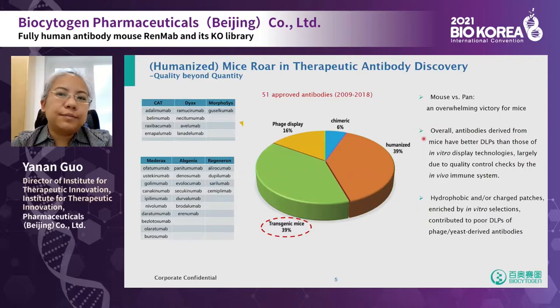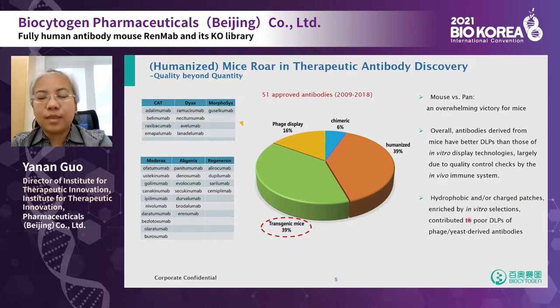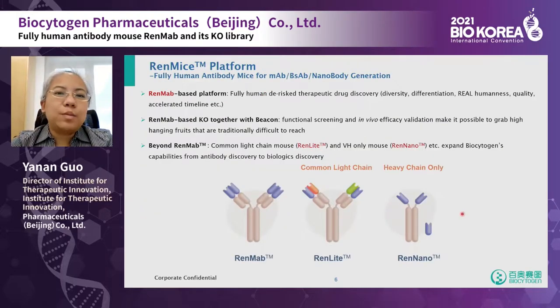Why do we need antibody humanized mice for antibody generation? Looking at the 51 approved antibodies from 2009 to 2018, 39% were generated from transgenic mice. Those antibodies generated from mice have better developability qualities, largely due to quality control by the immune system, and avoid potential issues caused by artificial selections — especially hydrophobic or charged patches.